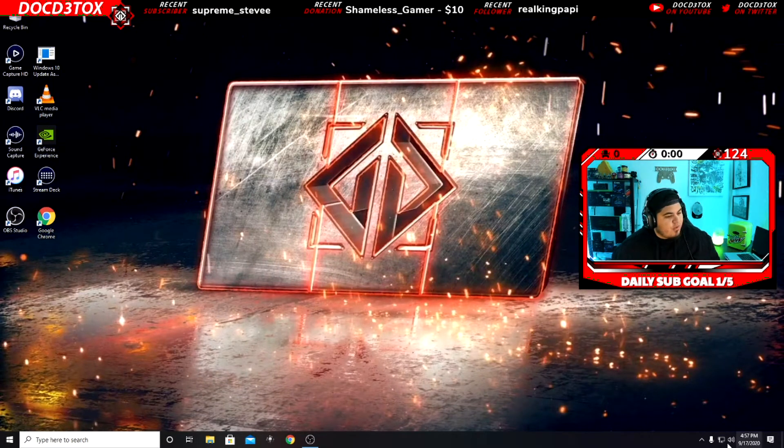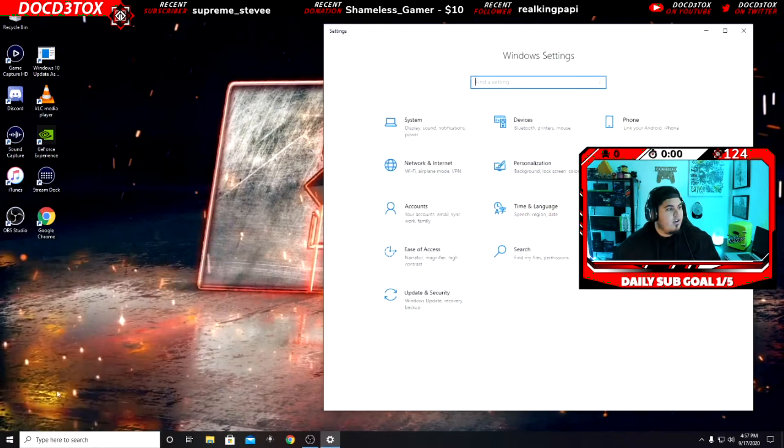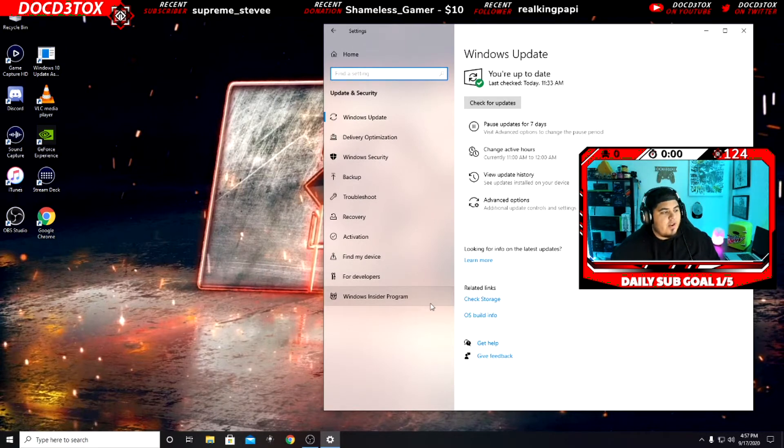— if you're using GeForce, AMD, or whatever you have — is all up to date. I use the studio driver personally. Then what you do is come over here to your Settings and click on Settings, then go to Update & Security. This is where it gets fun.